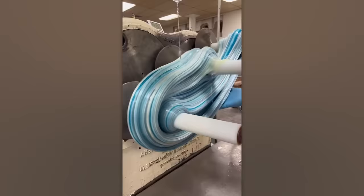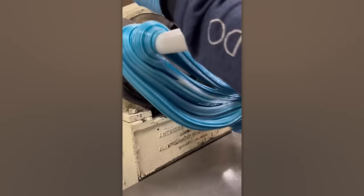It's truly amazing that none of the workers have fallen into a trance while watching this machine churn out caramel.